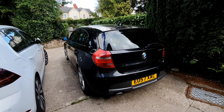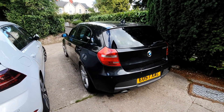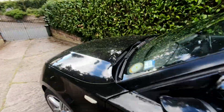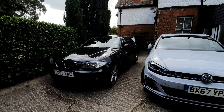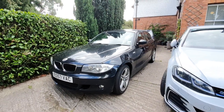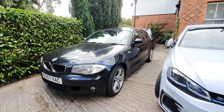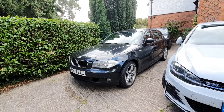Hi guys, welcome back to the BMW i channel. Today we will be taking a look at the module designations for the E8X generation of the BMW 1 Series. The E8X is the first generation of the 1 Series, ranging from the E81 to the E88, comprising four body styles. This video is going to explain which one's which, so you guys who own them or are looking for them can search more easily for parts.